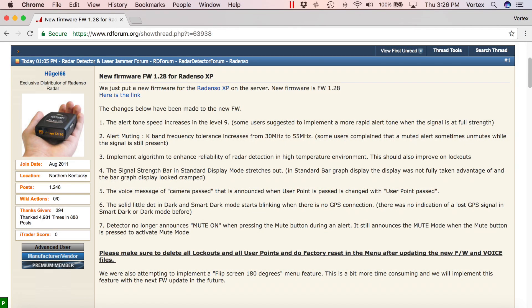Hey, what's up guys? So a quick heads up for those of you who are running a Radenso XP — there's a new firmware version that's out. It just got released. It's firmware version 1.28. On screen I'll show you guys the change log of everything that's included. You can see there's a number of nice updates that are included here with this new firmware version.